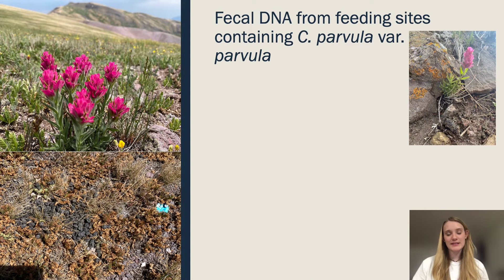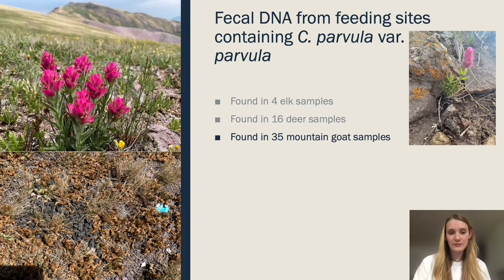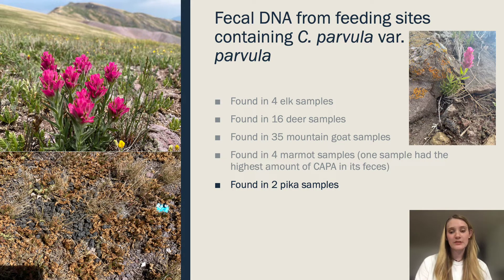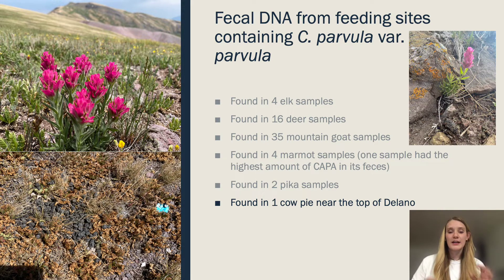To cover all our bases, we also ran fecal DNA analysis on all various mammals in our study sites to look at the percentage of Castilea that makes up their diet. It's important to note that for Castilea to show up in fecal DNA analysis, it has to make up two to five percent of their diet. In our elk samples, four elk had Castilea in their fecals; we had 16 deer samples, 35 mountain goats, and four marmot samples. One marmot sample had the highest amount of Castilea in its diet comparative to everything else. We found two pika samples, and one cow pie near the top of Delano in the core use area where cows should not be.